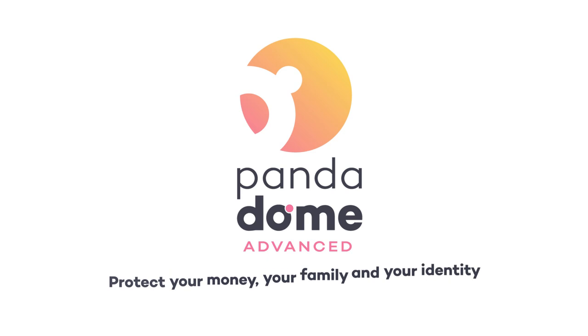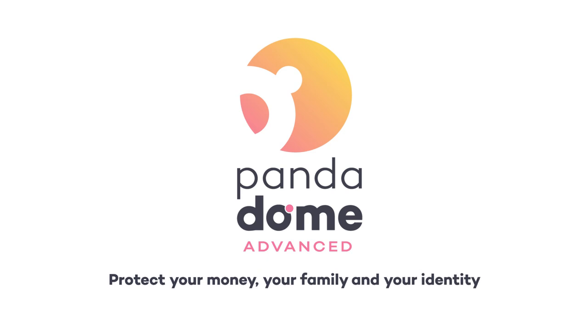Hesitate no more and enjoy Panda Advanced protection at the best price. Panda Dome Advanced.